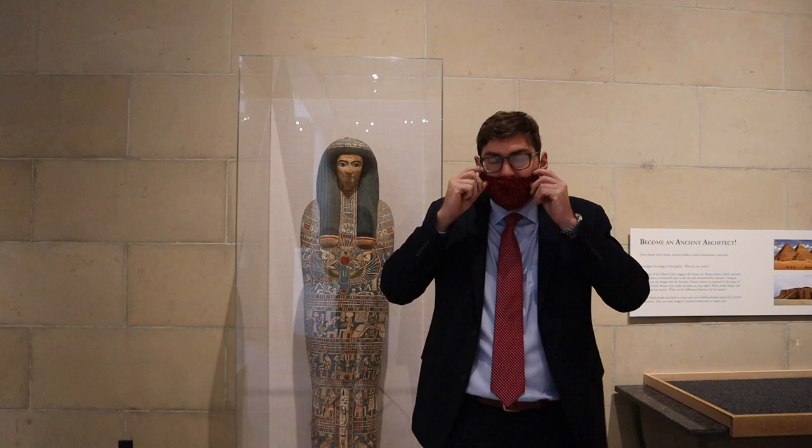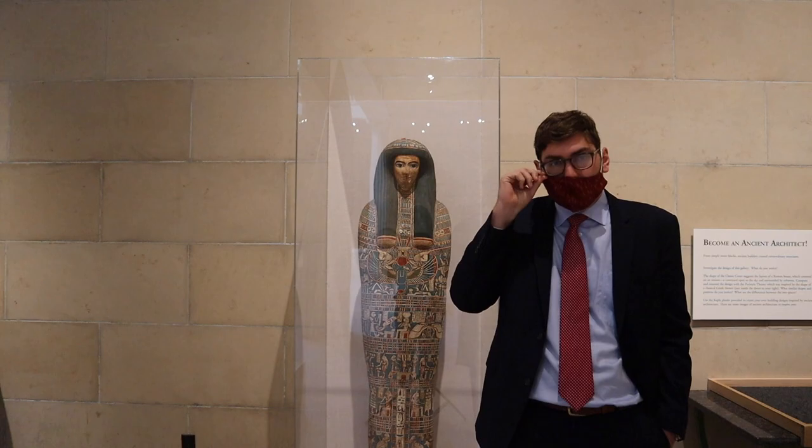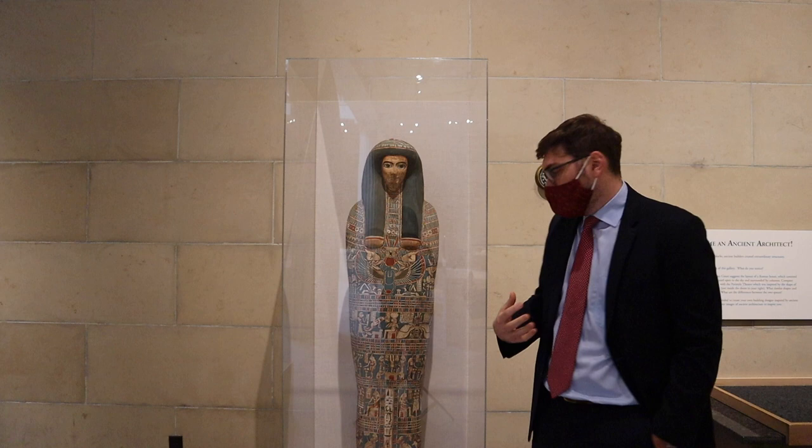Here we are with this extraordinary cartonnage of a woman named Amontesh. Cartonnage is a fancy term for linen and plaster — a cheaper version of a coffin that would have been used to wrap tightly to a body in ancient Egypt. The plaster substrate provides a wonderful surface for painting.